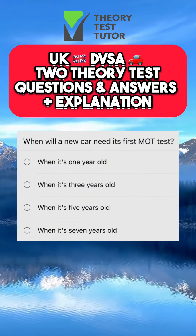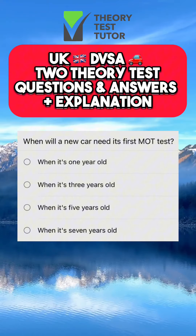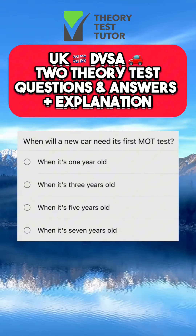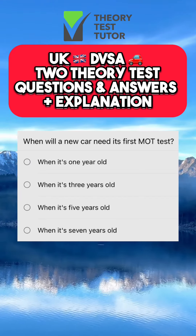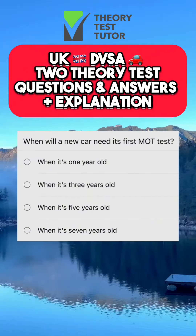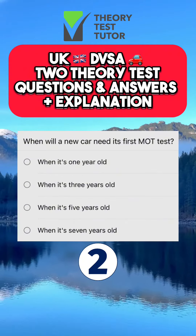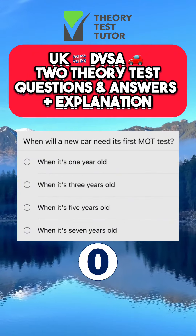This is the last question so make sure to keep watching. When will a new car need its first MOT test? A: when it's one year old. B: when it's three years old. C: when it's five years old. D: when it's seven years old.